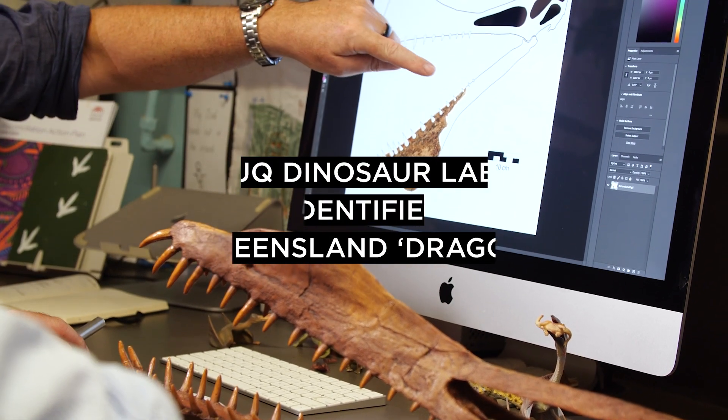This is a very exciting find because pterosaurs are extremely rare, and not just in Australia but worldwide.